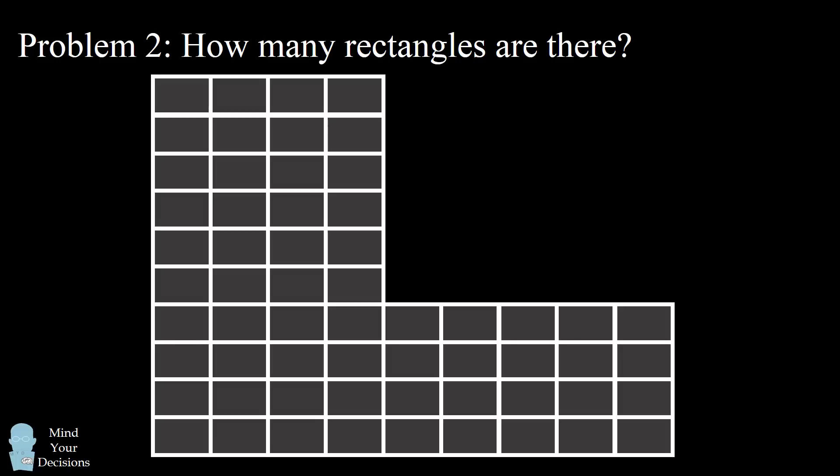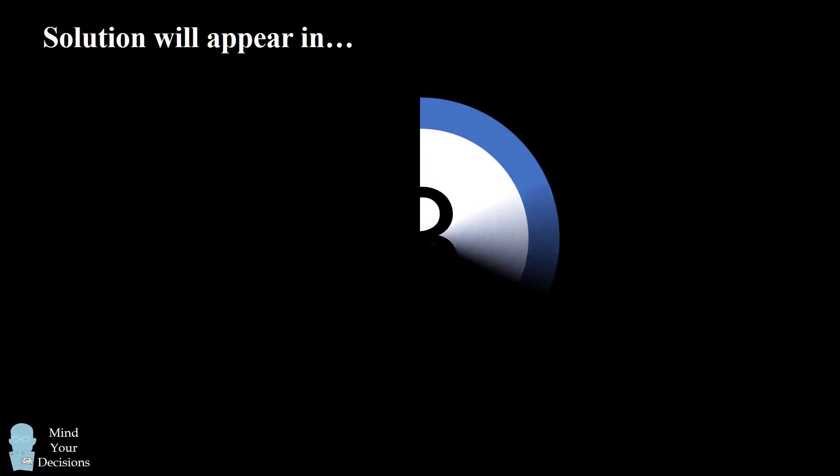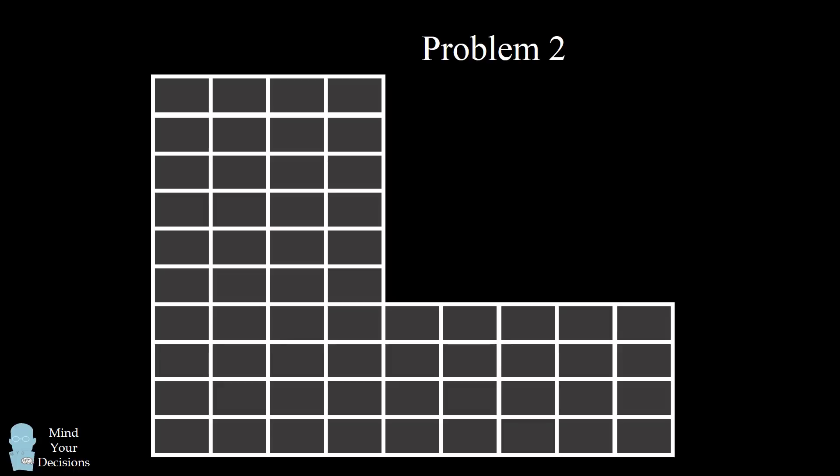In this video, I will teach you a trick to solve these problems. Can you figure them out? Give these problems a try and when you're ready, keep watching for the solution. Let me first go over the answers. In the first problem, there are 675 rectangles in this grid. For the second problem, there are 900 rectangles in this grid.